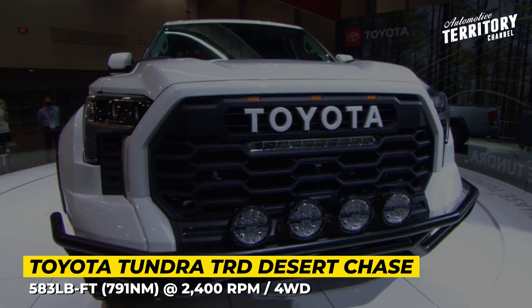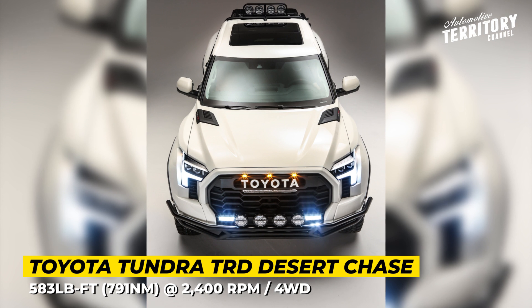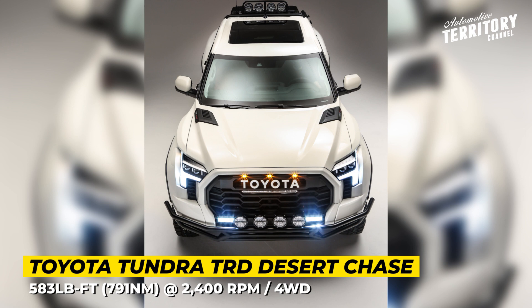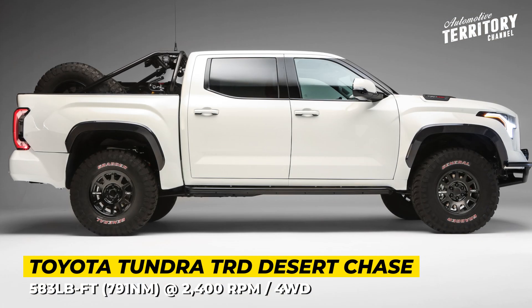The Desert Chase comes fully equipped for day and night assistance in races. It is fitted with two rigid light bars, a custom roll bar with two spare tires, an off-road jack, and fuel and water containers.